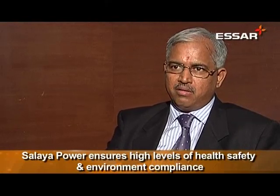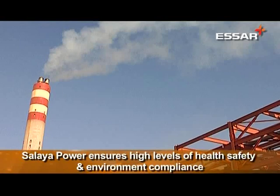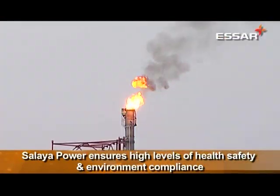What we have also done is that the fuel we fire, we try and keep it very close to the range in which we are supposed to operate, which is also helping us to achieve this particular norm. SR Power has invested in top-notch technology to ensure that it consistently betters the regulatory environmental norms.